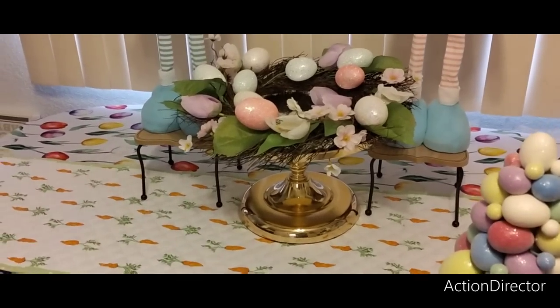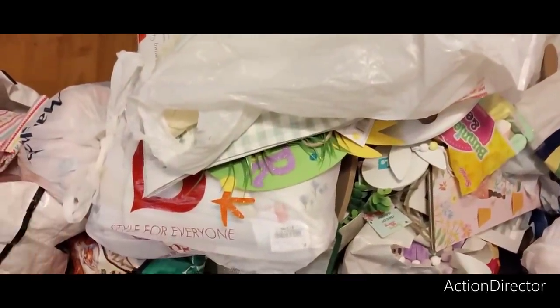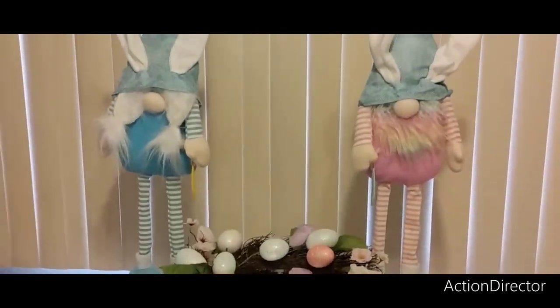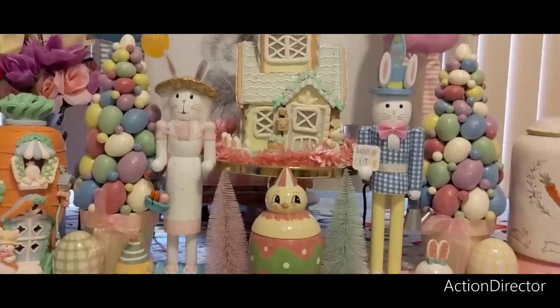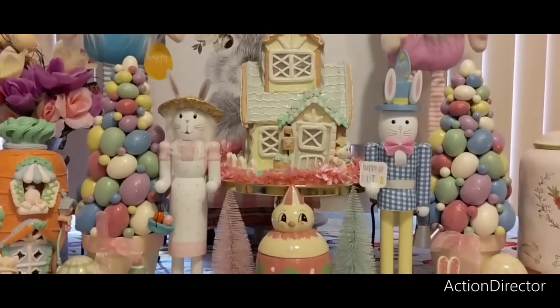I am knee deep — I took down the tree in the master bedroom, took down the Valentine's Day decor, and I am just surrounded by stuff right now. So I gotta get this together. That's what's going on on a rainy Sunday. Hello friends, welcome to the first haul of March!